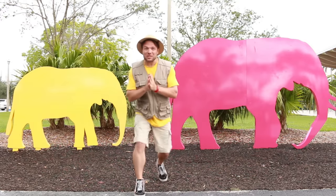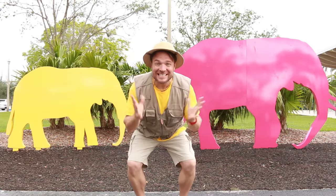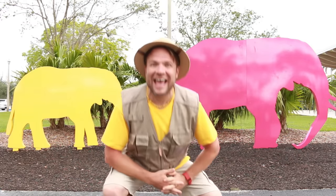Hello children, today we are going to be learning A, B, C, D, the alphabet but with animals.